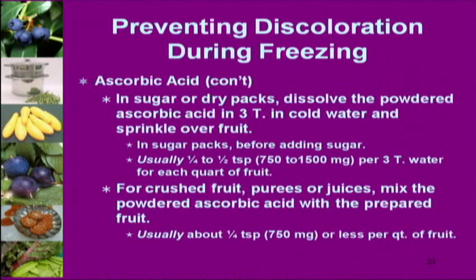You can use ascorbic acid even when just using a sugar sprinkle method, but it always works best if you use a little bit of water with it. There is a sprinkle method but I don't recommend it — I've gotten spotty results every time.